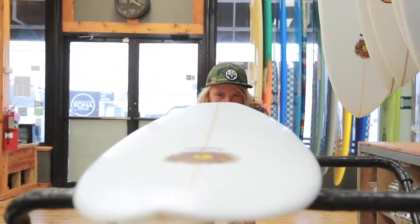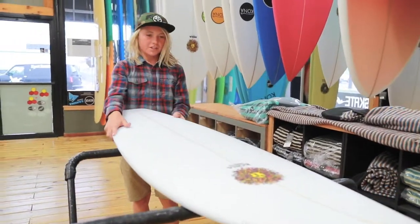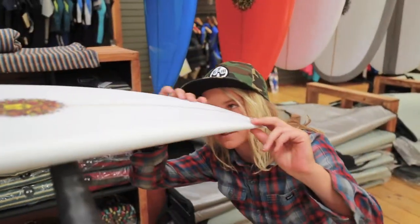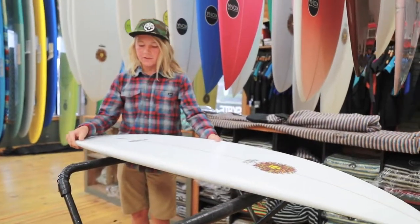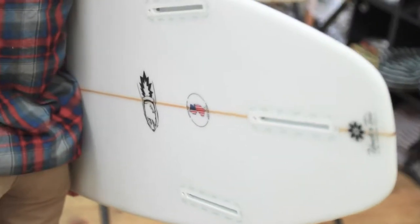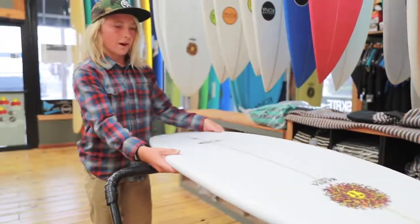Alright, let's check this thing out. It's got a pulled-in tail, which is really nice for turns in the pocket. And low rocker, which I like for bigger waves and smaller waves too. A thruster fin setup. And it's 4'11", so it's really nice and small, easy to turn and whip around.